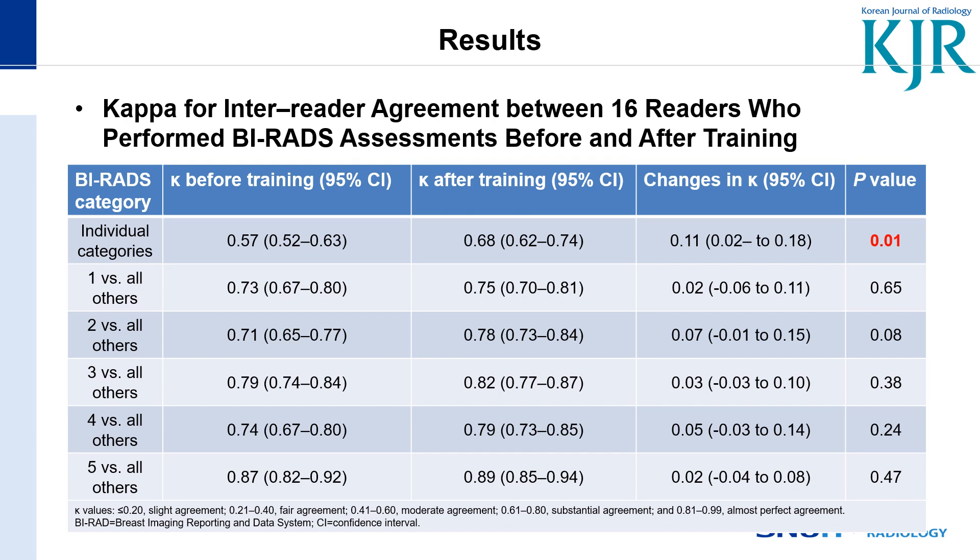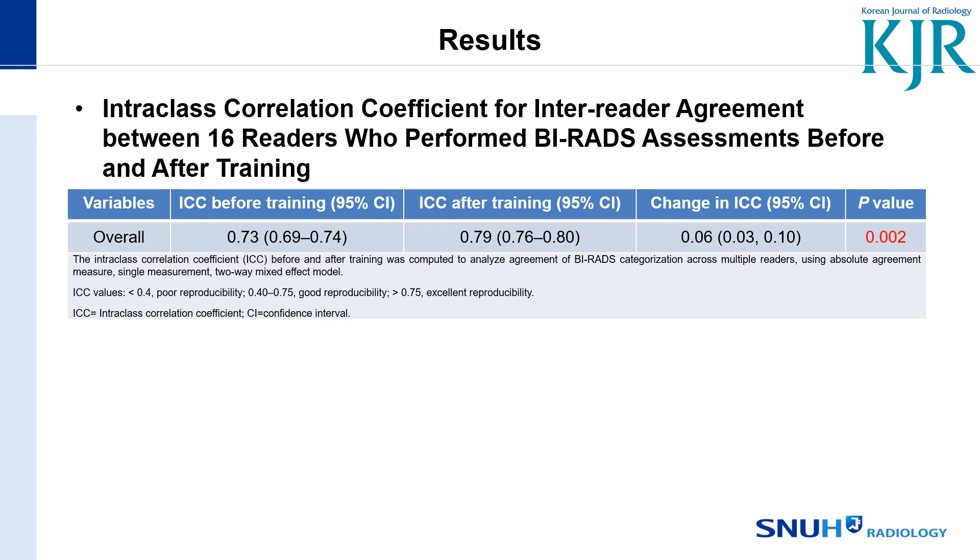The kappa values for inter-reader agreement improved after training with a significant p-value. Intraclass correlation coefficients for inter-reader agreement also improved with a change of 0.06 and a significant p-value.